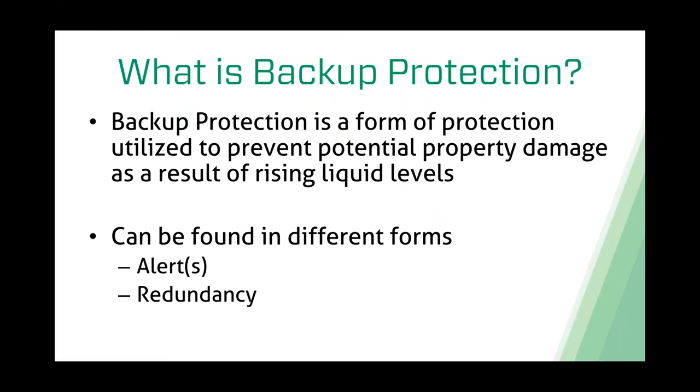What is backup protection? For me, backup protection is a form of protection utilized to prevent potential property damage as a result of rising liquid levels. It's much more than just sump pump backup. We're looking at all different scenarios here, trying to mitigate any potential property damage or system downtime associated with a pump failure, high level alarm, or something like that. Backup protection can be found in several different forms—most commonly an alert or notification of some sort, or some sort of redundancy such as another switch or another pump.